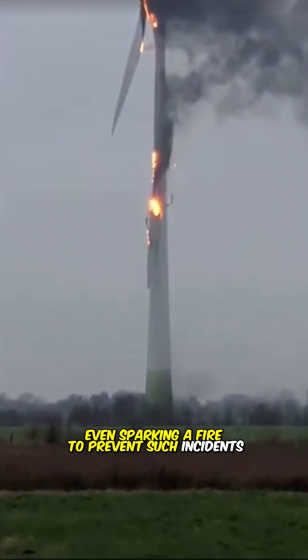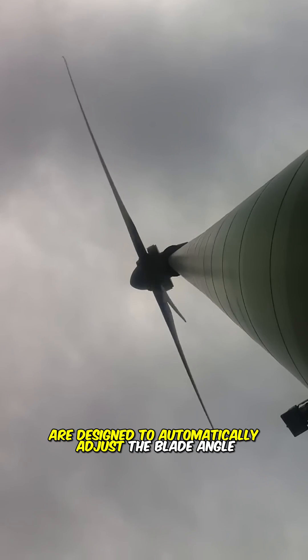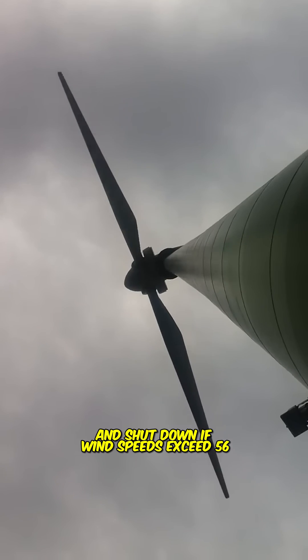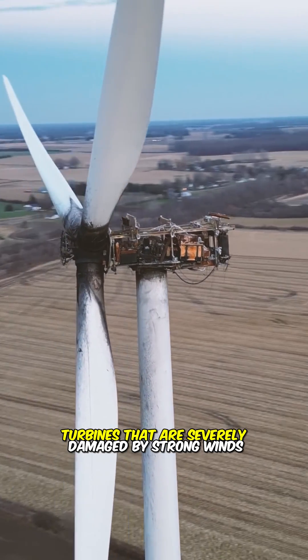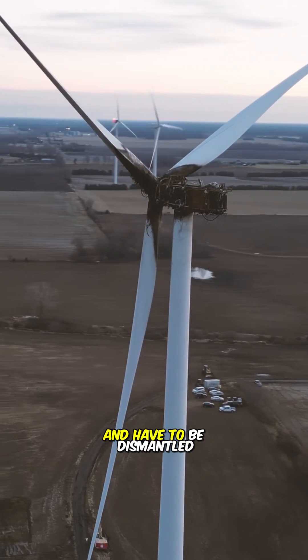To prevent such incidents, most modern wind turbines are designed to automatically adjust the blade angle and shut down if wind speeds exceed 56 miles per hour. However, turbines that are severely damaged by strong winds are usually beyond repair and have to be dismantled.